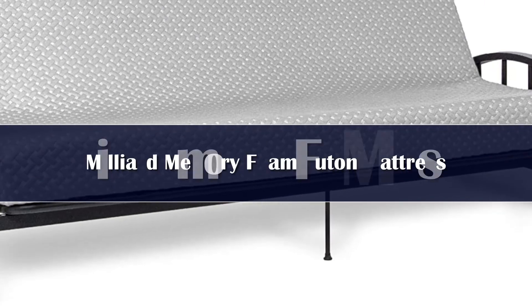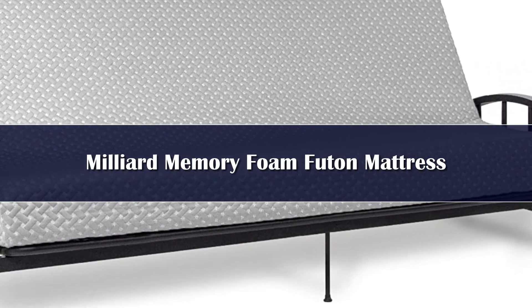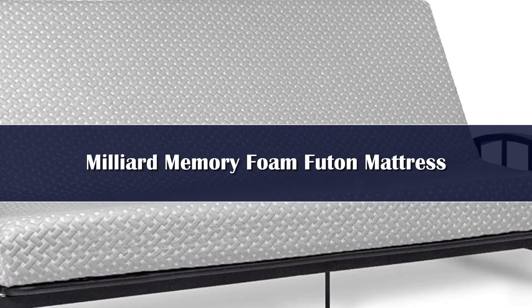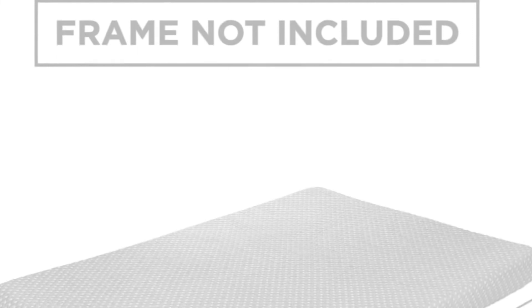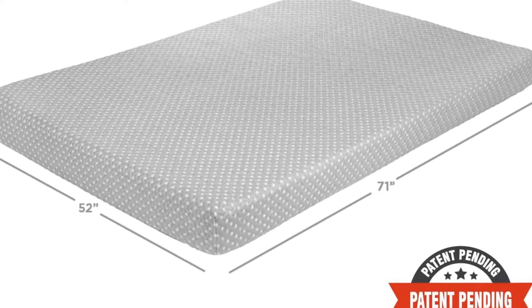Number 2. Unlike other futon mattresses made from hard and uncomfortable springs, Milliard's mattress encompasses a 2-inch thick layer of responsive plush memory foam over 4 inches of high-density base support foam, providing solid support with the soft, contouring comfort that memory foam uniquely creates.